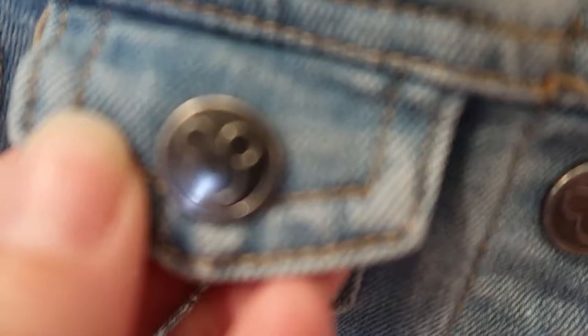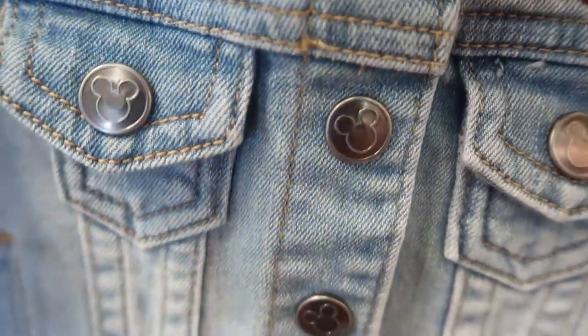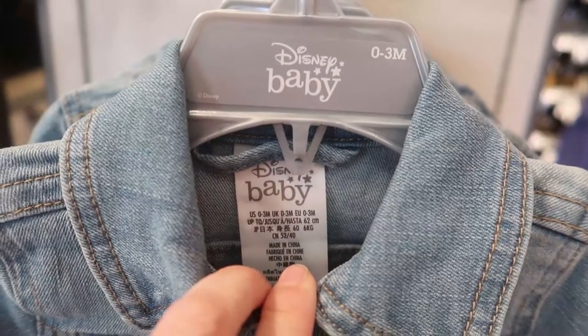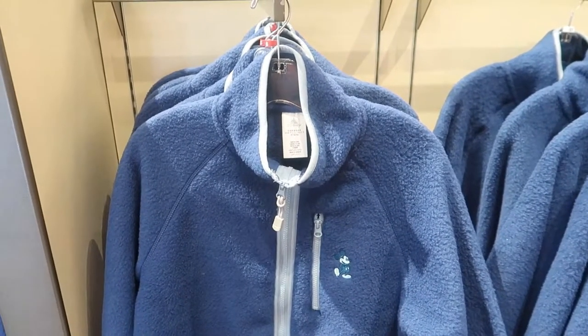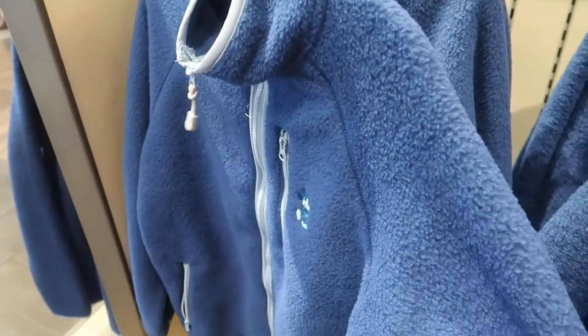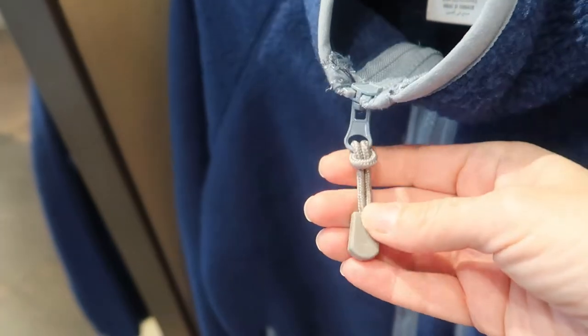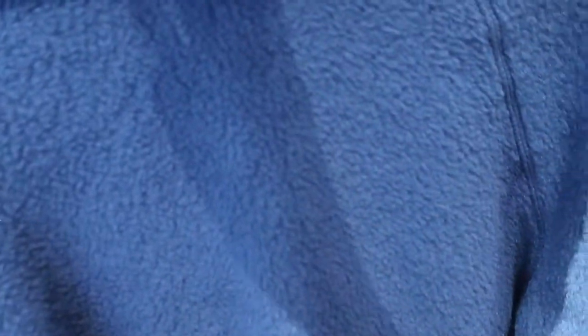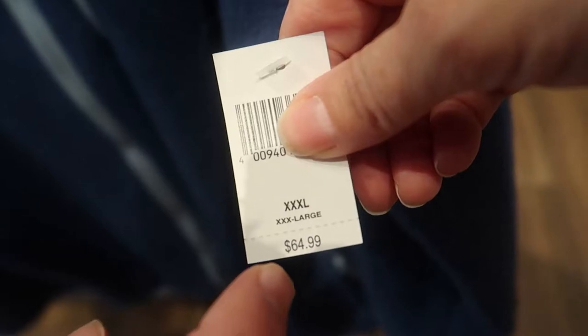Check out the little Mickey buttons — it's a snap closure. Disney baby! This pullover is needed for these cold Florida days — look at how nice and warm and toasty. There's a Mickey on the zipper, two zippers, one on each side. Nothing on the back. The pullover is $64.99.